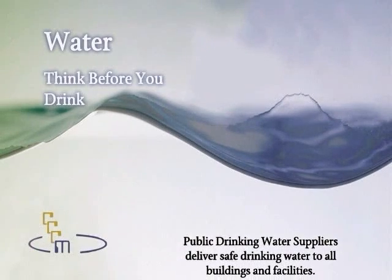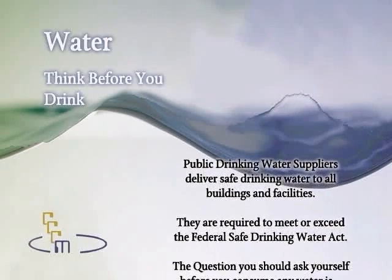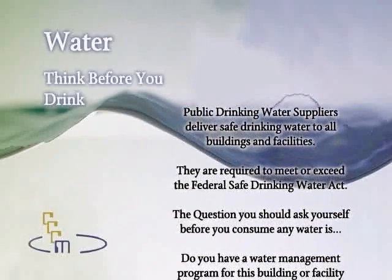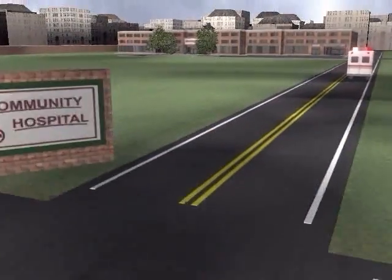Public drinking water suppliers deliver safe drinking water to all buildings and facilities. They are required to meet or exceed the Federal Safe Drinking Water Act. The question you should ask before you consume any water is: Do you have a water management program for this building or facility? And do you have the water tested? The following will demonstrate how safe drinking water can easily become contaminated.